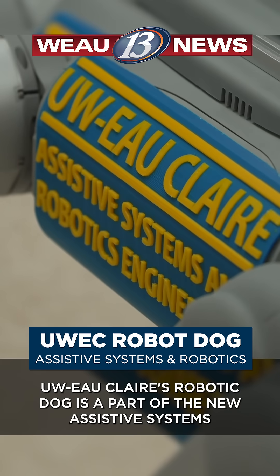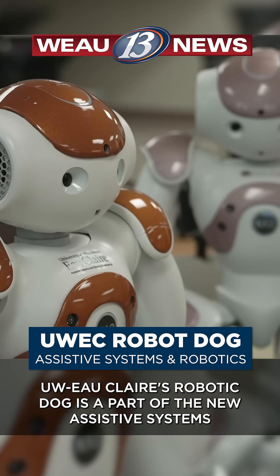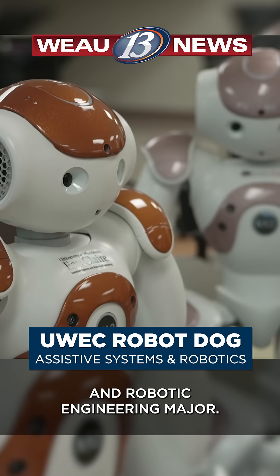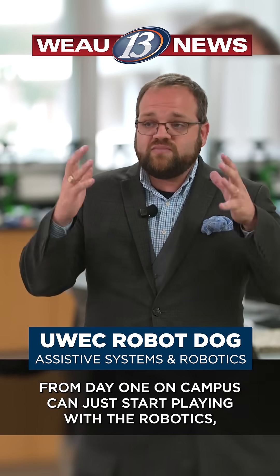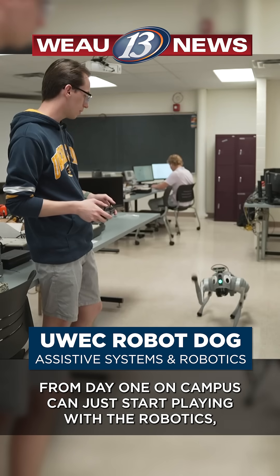UW-Eau Claire's robotic dog is a part of the new Assistive Systems and Robotic Engineering major. Most of the robots that we bought have built-in systems where a student from day one on campus can just start playing with the robotics.